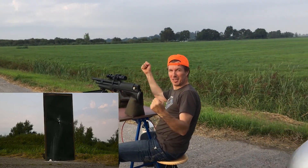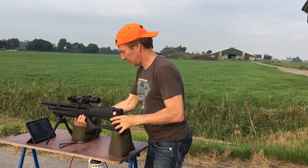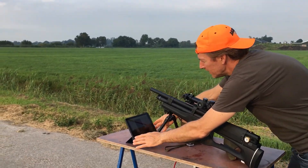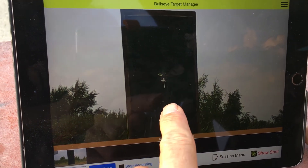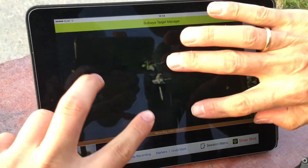Nice, 200 yards baby — four shots, safe direction. Let's go check it out. Nice. Hey, look here — one, two, and then there was the flyer, and there's the fourth shot. Very nice.